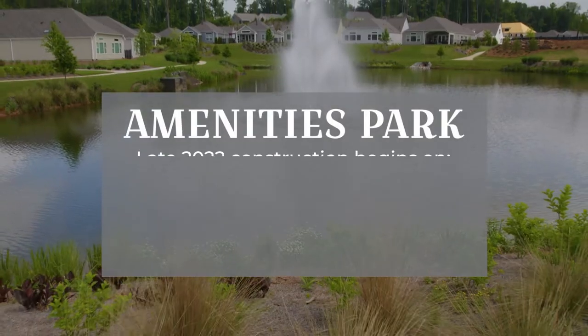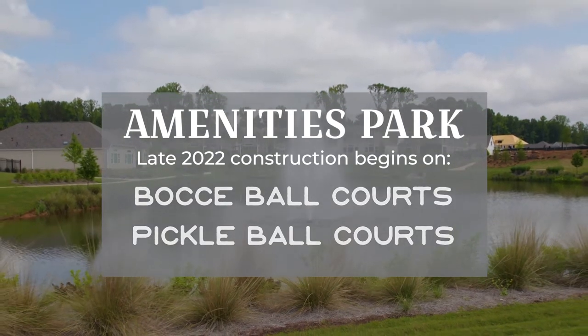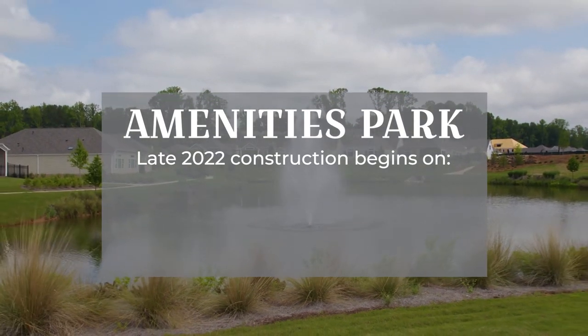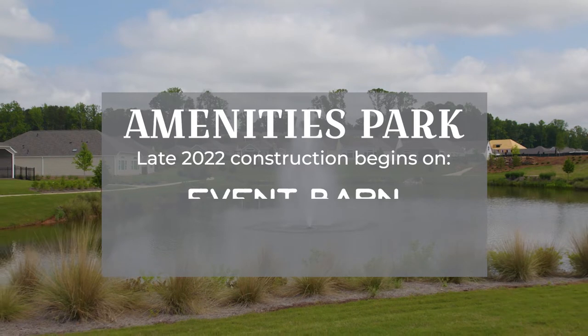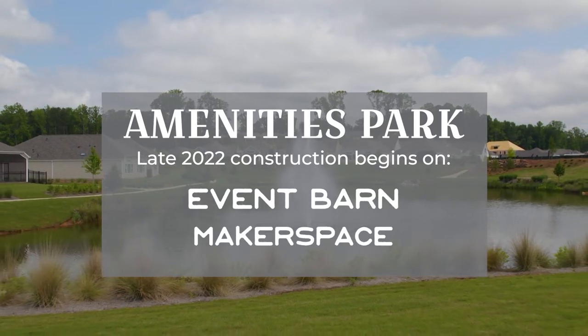Also in the amenity park we're going to have bocce ball courts. We have pickleball, which is very popular these days. Later this year we will be starting the next phase of our amenities, which will be the event barn and also the makerspace.